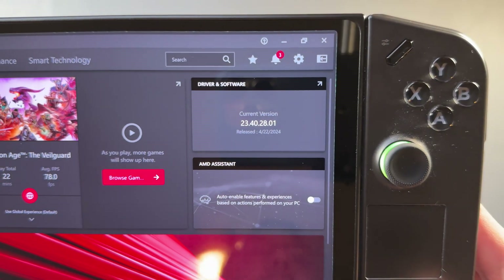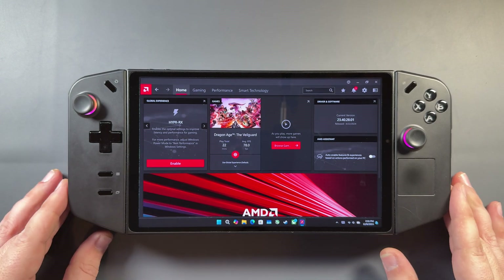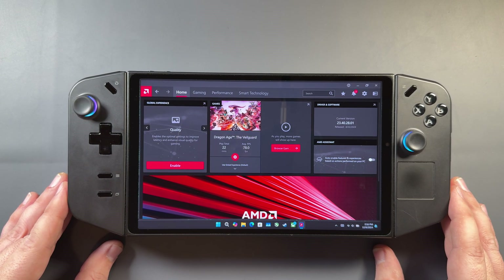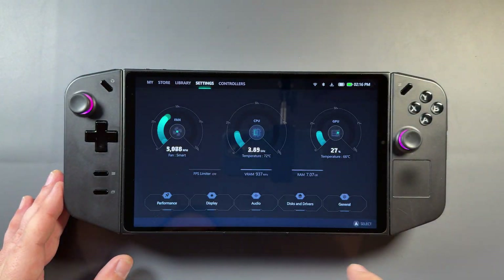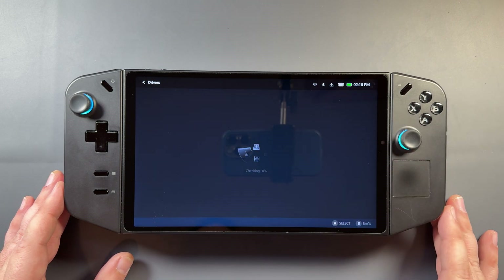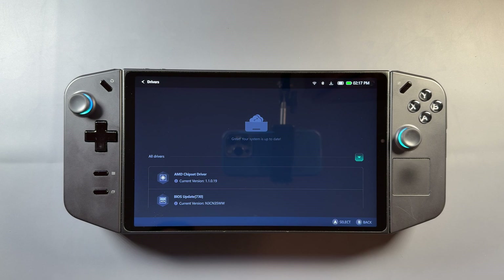I've been recording gameplay for Rivals and PoE, but this was an April-dated driver that we got in May from Lenovo, and we've had this the whole time all year on this device unless you've sideloaded something else. I checked Legion Space and went into the updates, and nothing is showing up here yet for me. I got a bunch of people messaging me that this was out, which is why I went looking.